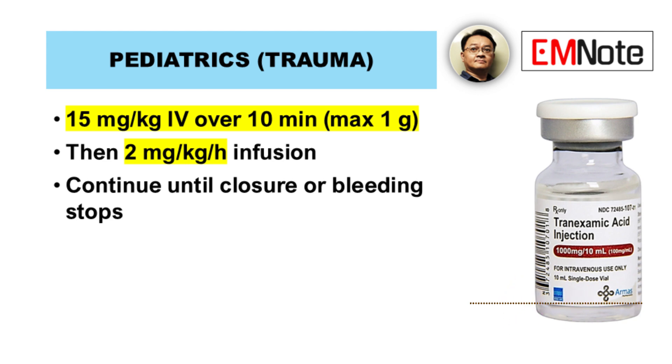In children, dosing is weight-based. For trauma or non-cardiac surgery, the loading dose is 15 mg per kg, maximum 1 gram, over 10 minutes, followed by a maintenance infusion of 2 mg per kg per hour until bleeding is controlled or surgery concludes. This adapts adult protocols to pediatric pharmacokinetics.